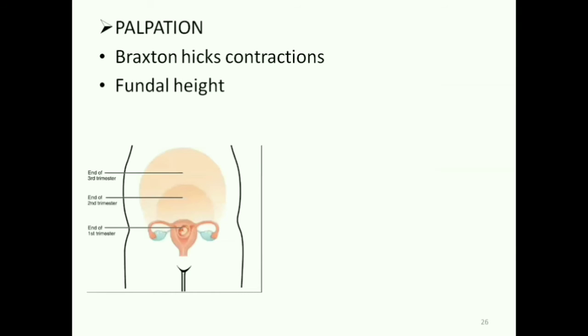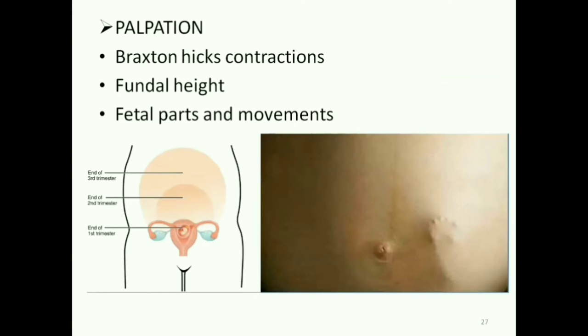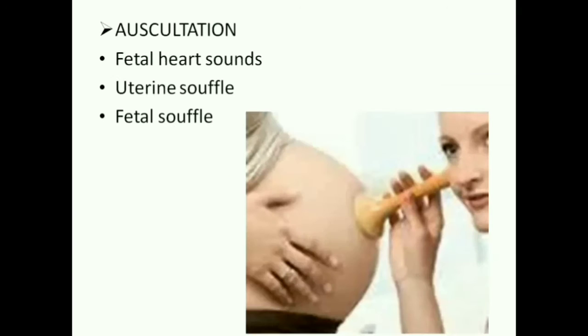You can also palpate the uterine fundus to mark and measure the fundal height. Fetal parts and movements can also be palpated. On auscultation, you can hear the fetal heart sounds and the blood flow through blood vessels. These sounds are called the uterine and fetal soufflé. Uterine soufflé is due to increased blood flow through the dilated uterine vessels and is synchronous with the mother's pulse. Fetal soufflé is due to the rush of blood through the umbilical arteries and is in synchrony with the fetal heart sounds.